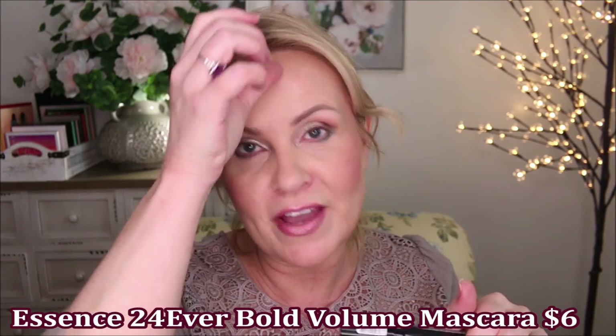Then I'm going to use my very favorite mascara — I have a whole entire video on it — the Bold Volume Mascara from Essence. This is one of my very favorites, probably my favorite ever at the drugstore. I absolutely love it and it's perfect for me. I'm going to put two coats of this on, do the other eye, and then I'll be right back.